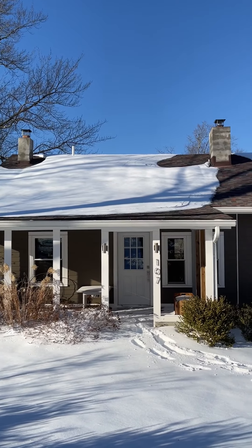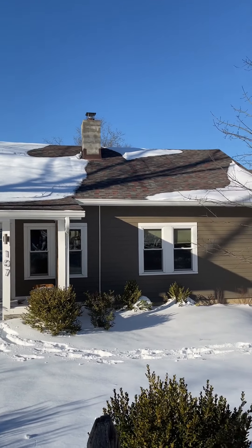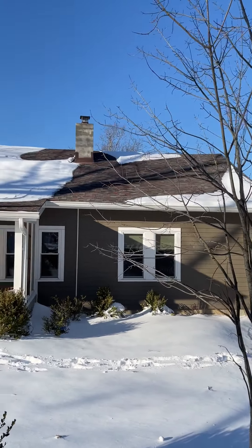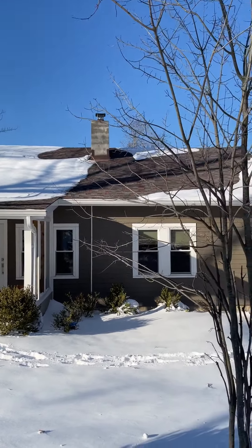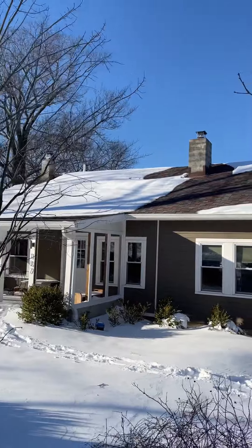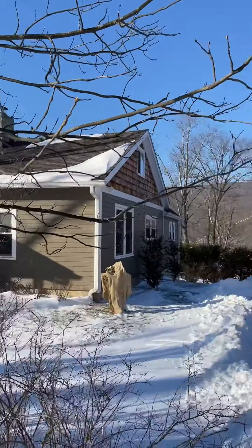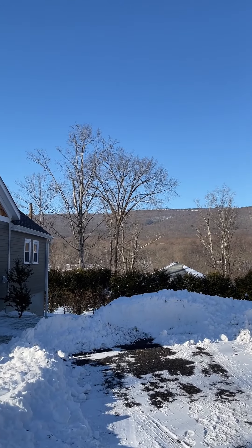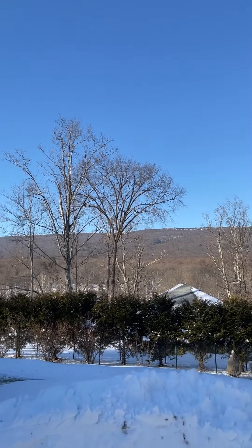So here we are at 107 Hamilton Place — adorable bungalow, fully renovated. Wait till you see the inside. It still retains all of its 1907 original charm and character. The property is in Wallkill and it's on a little over a quarter of an acre. But what it lacks in acreage it more than makes up for with this view of the Gunks. Can't wait to show you the view off the back deck — it is pretty spectacular.